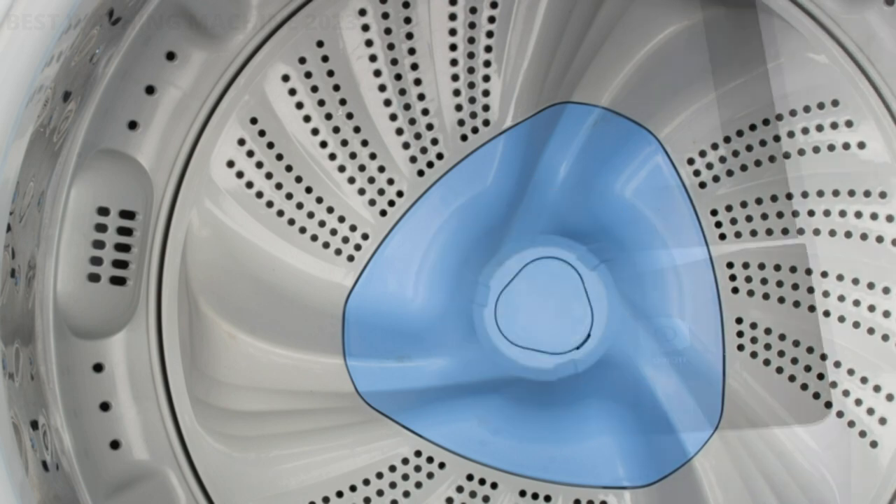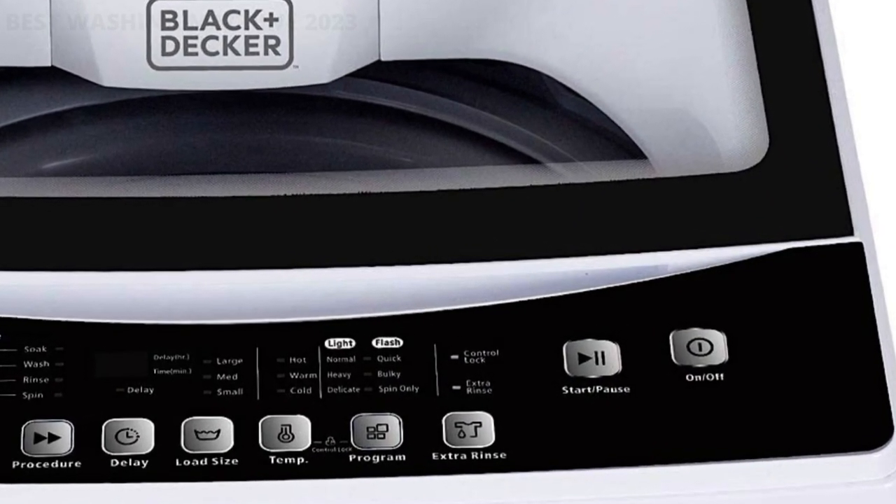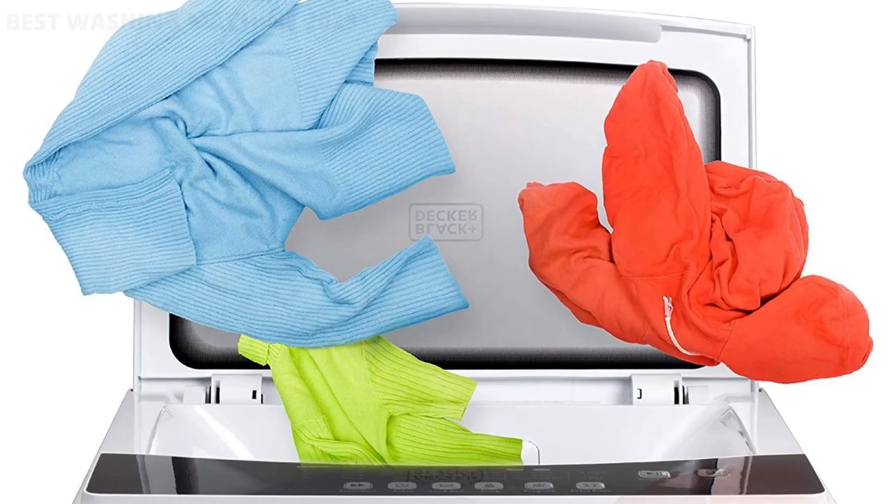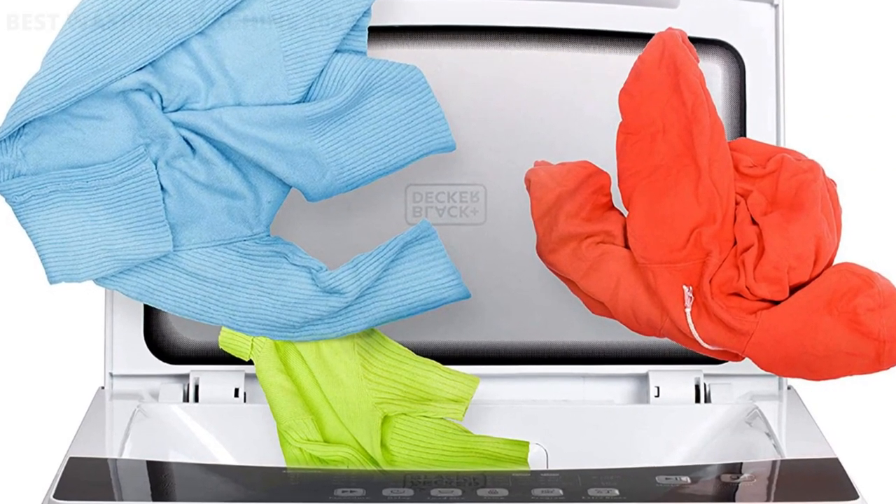With your new washer machine, weighing 70.5 pounds, you have 3 water-level choices for small, medium, and large loads, as well as hot, warm, and cold temperature settings.